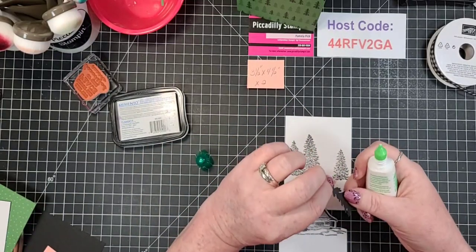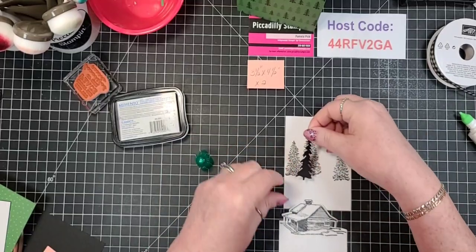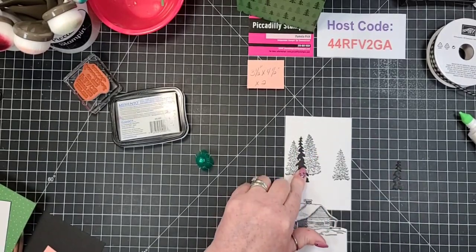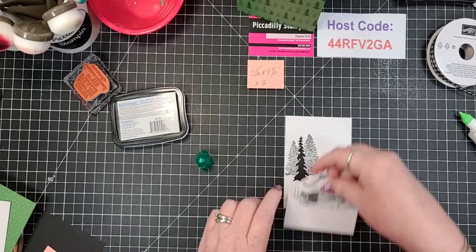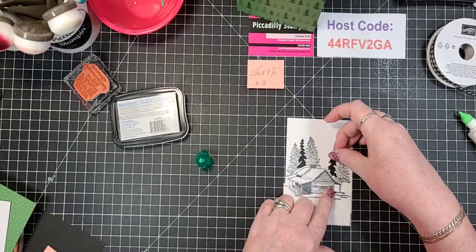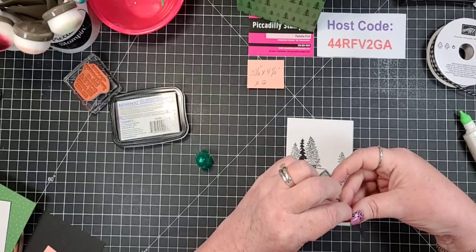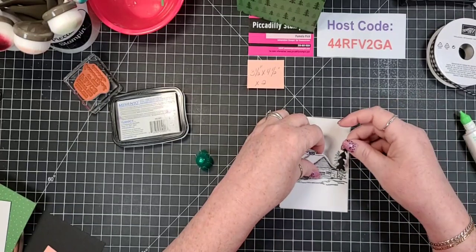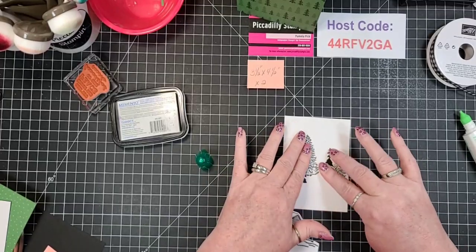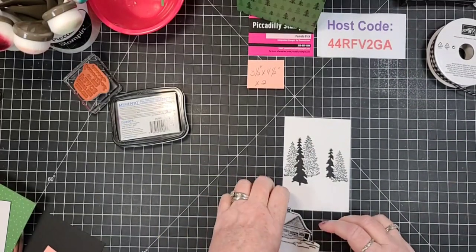I don't want to glue that top down because you guys know how I like a little movement - a flipper - in my cards. I'm gonna put one there, and then put this back up here. Look at that - that's awesome, isn't that cute? This is probably not my mass production card - I've done several cards today in mass production. This probably wouldn't be one of those.